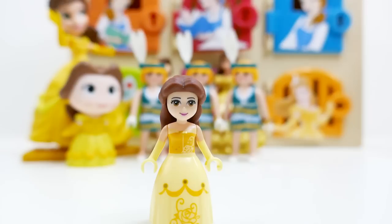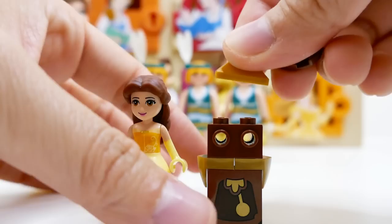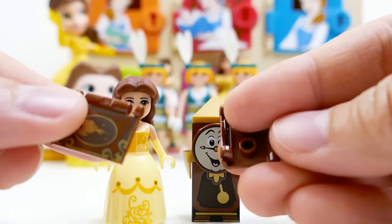Next let's make Cogsworth. There's his body, his shoulder pads, one more piece on top to make him nice and tall, his little hat, and of course we need to add his face. There he is — he is super super cute!